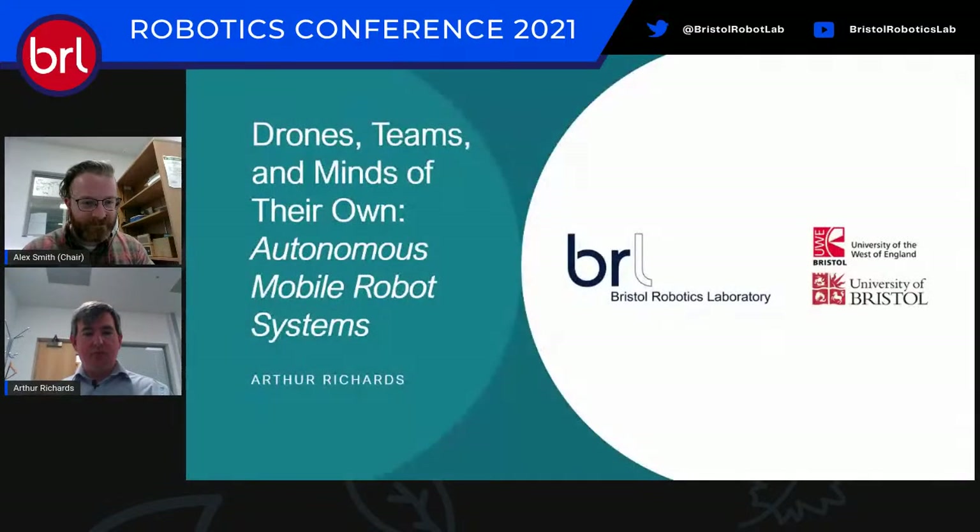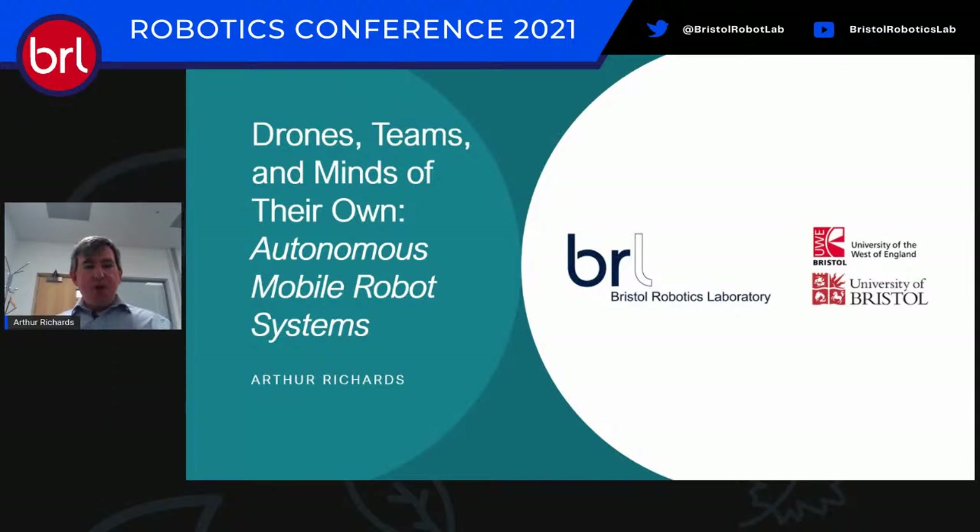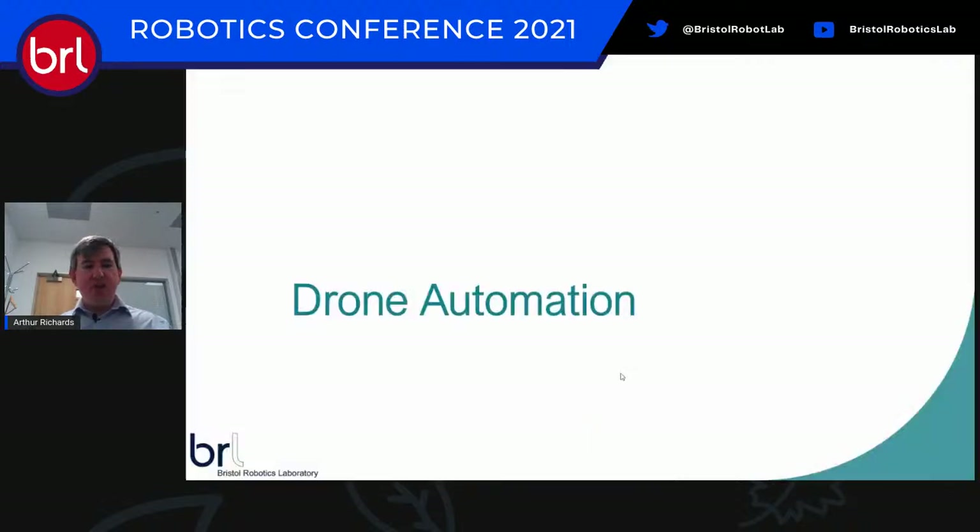Hello everyone. 'Drones, Teams, and Minds of Their Own' — I'm going to be talking to you about autonomous mobile robot systems. This is a quick trip through three different collaborative projects.